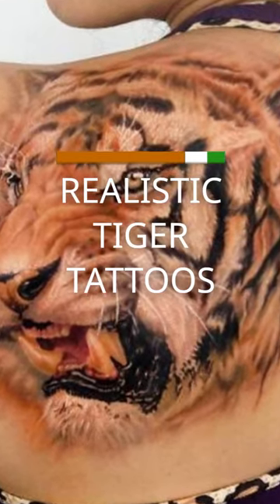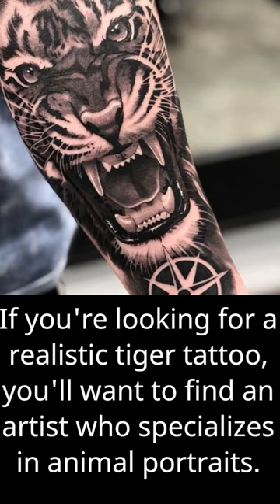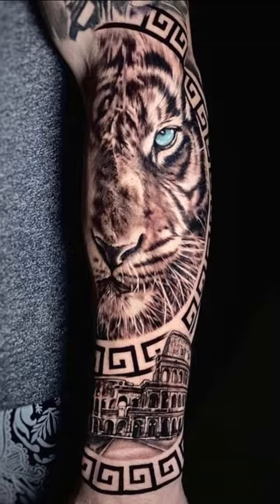Realistic Tiger Tattoos. If you're looking for a realistic tiger tattoo, you'll want to find an artist who specializes in animal portraits. Realistic tiger tattoos can be incredibly detailed and intricate, capturing every hair and stripe on the tiger's coat.